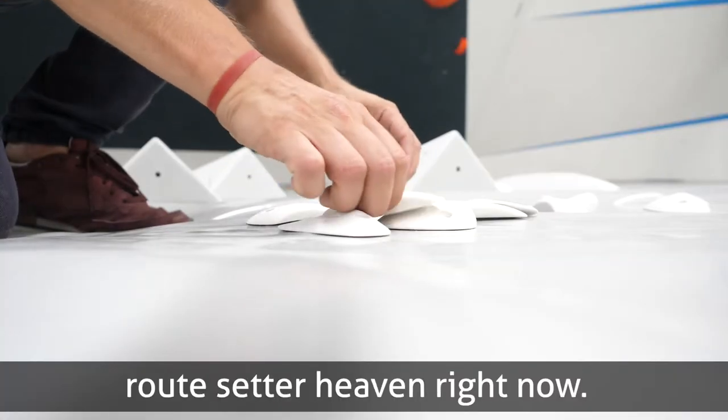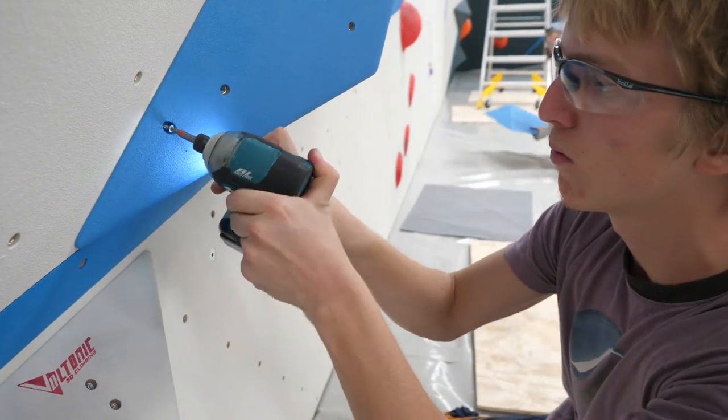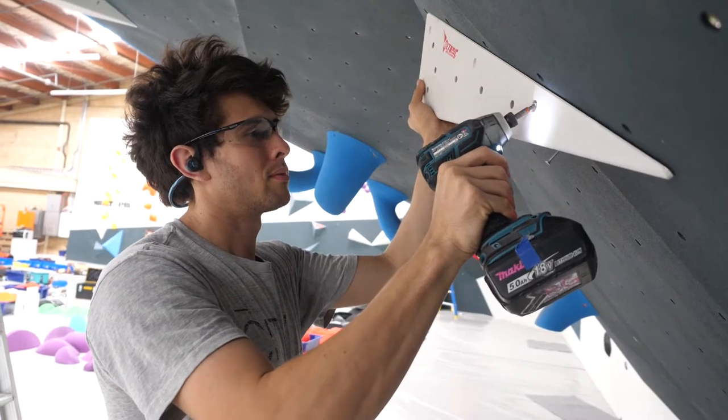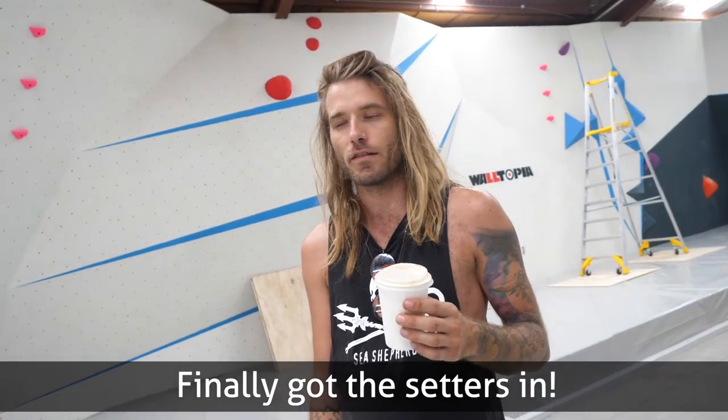It's pretty much a reset that's happening right now. We're setting things — finally got the setters in, finally got the holds.